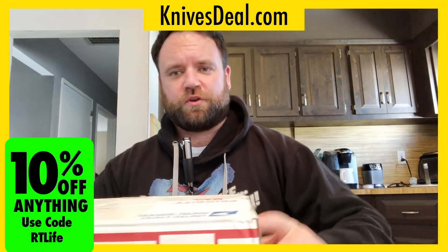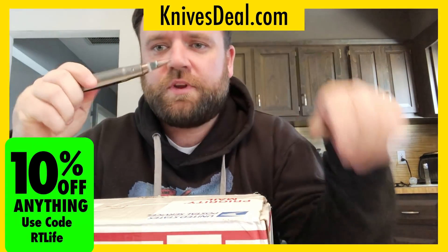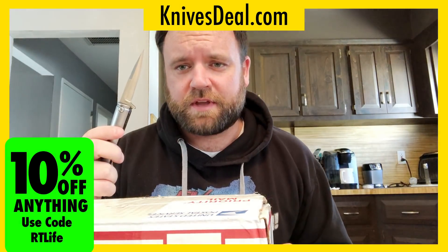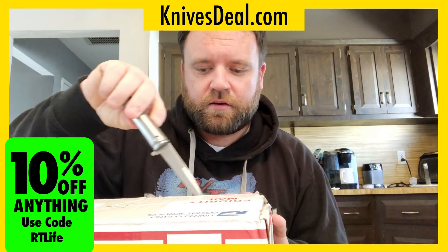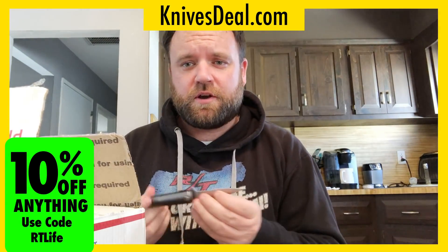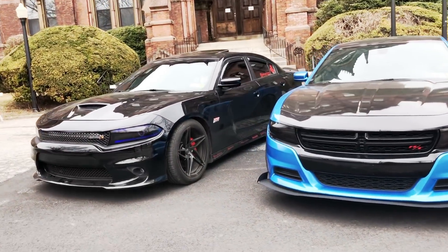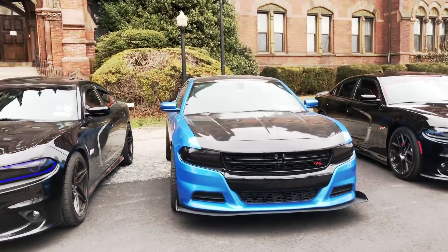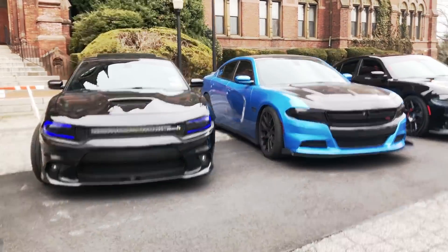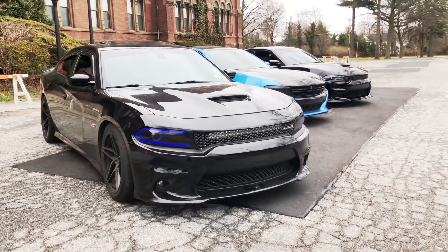This video is brought to you by KnivesDeal. You're probably wondering what I have a bullet for — well, this is not a bullet, it's something to help you with your next mod. And after you're done unboxing, if you find yourself at races, going to the drag strip, racing your buddies, or doing any kind of extreme performance stuff, you're going to want to get yourself into a 392 or a Hellcat.